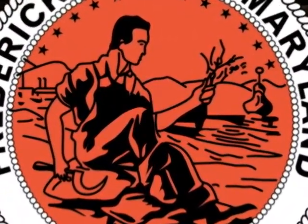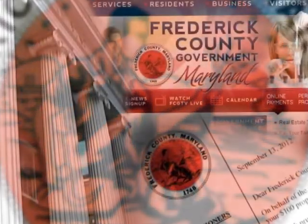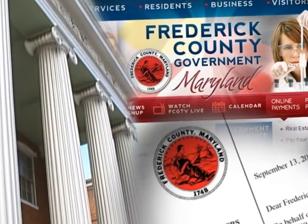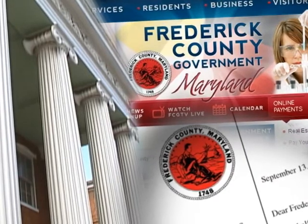This seal is currently the official seal of Frederick County and may be seen on letterhead, county offices, public meeting rooms, as well as on the county website and social media sites.